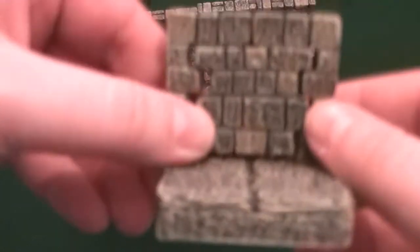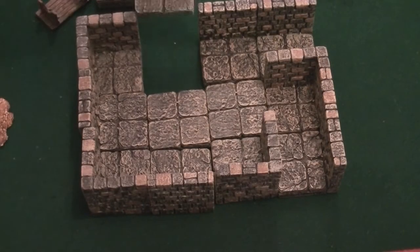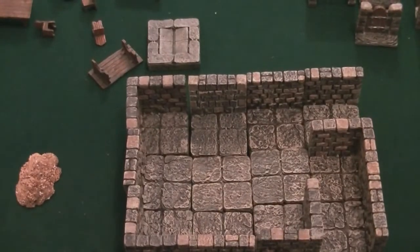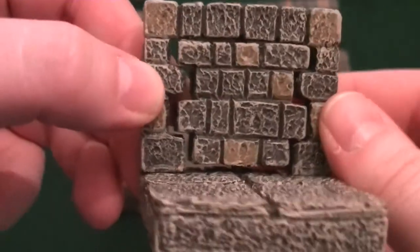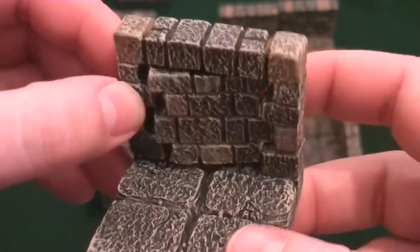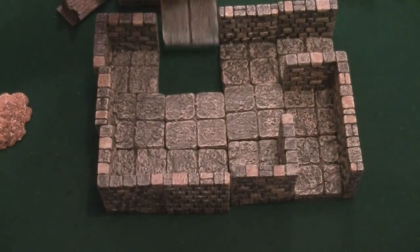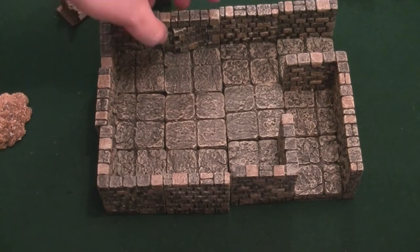Now my absolute favorite piece in the entire set. To the layman, this looks like a normal tile sitting there — you would not call it at all. But what it is is a secret door. You spin it open and it opens up on the other side. It is awesome — one of my favorite things. Players absolutely lose it when you use that. They're like 'whoa!' It's so cool.